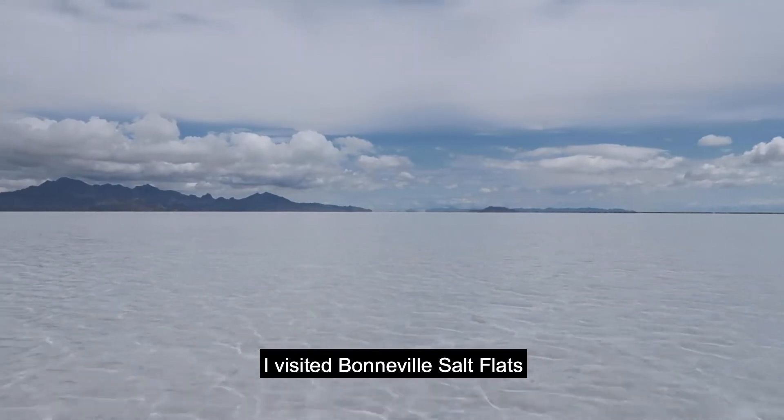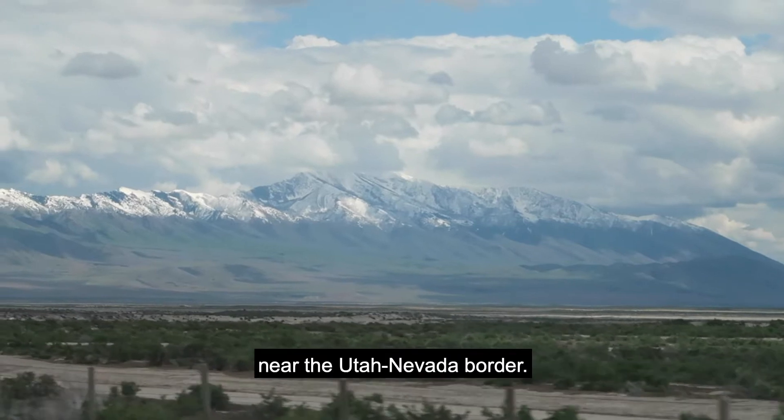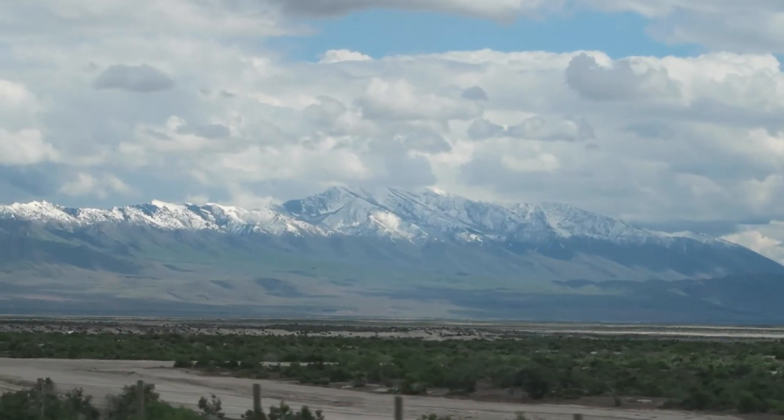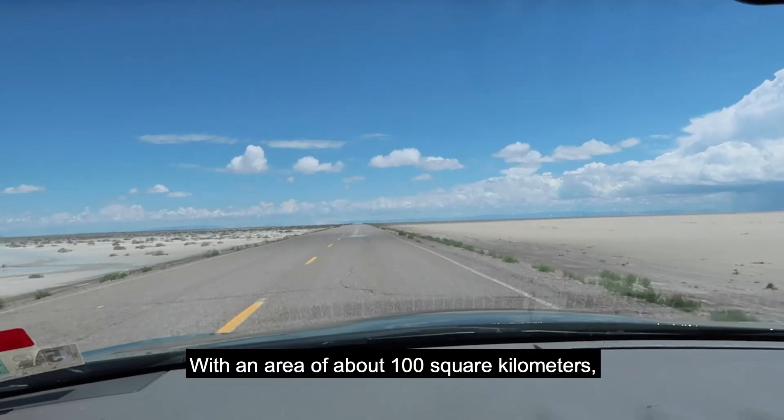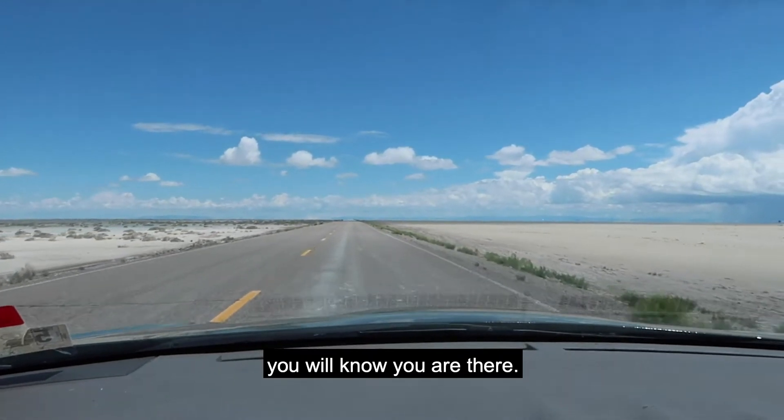I visited Bonneville Salt Flats, located in the western part of the Great Salt Lake Desert near the Utah-Nevada border. With an area of about 100 square kilometers, it's so huge that once you arrive, you will know you are there.